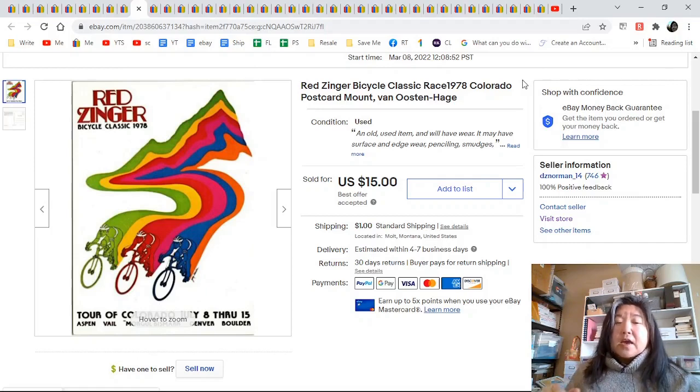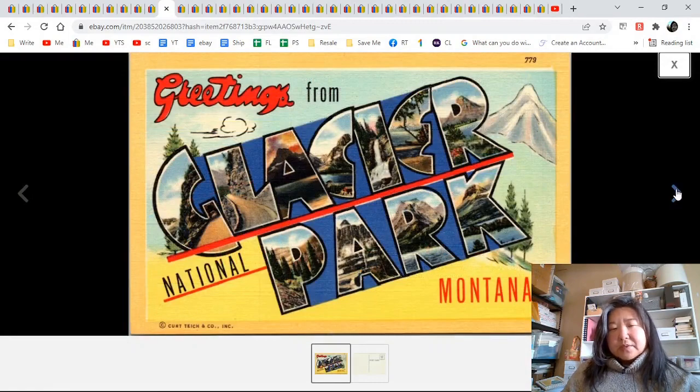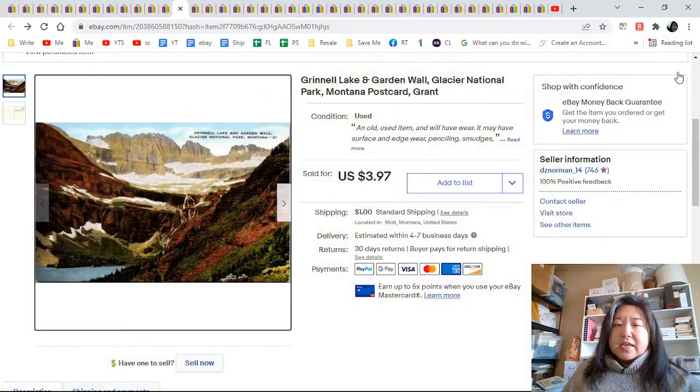I'll put a link below for WorthPoint if you want to check it out — I think you can try it for free. It helped me here because the ones that sold went between $12 and $14 and they don't come up that often, so I listed these both for $20. A guy made me a $15 offer on two of them — I thought okay fine, since I paid like eight cents each. The Redzinger ones are more desirable. Greetings from Glacier Park in Montana — large letter, linen, $4.47. Another Montana: Grinnell Lake and Garden Wall in Glacier, linen, unposted, $3.97.